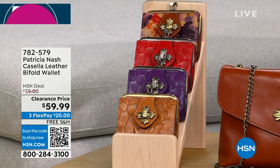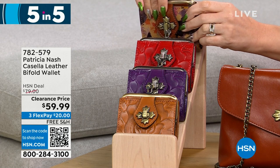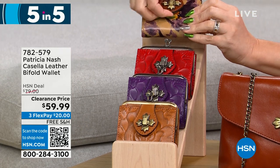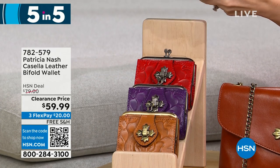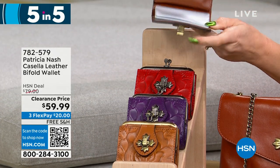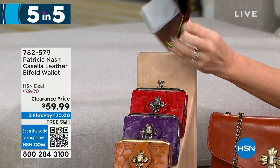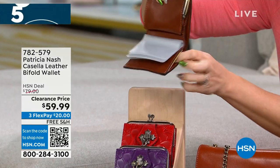This one has a coin purse with a little kiss lock closure on the front. Inside is all your organization: clear ID windows and a full billfold slot.